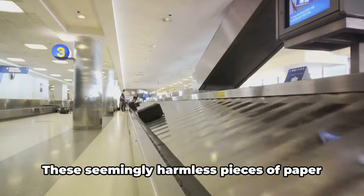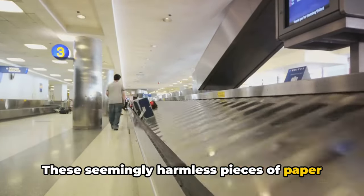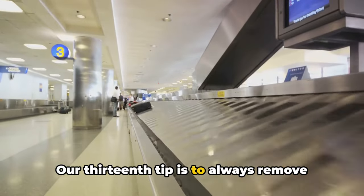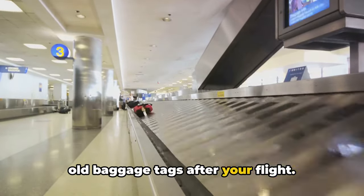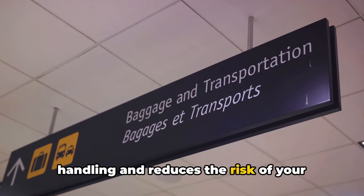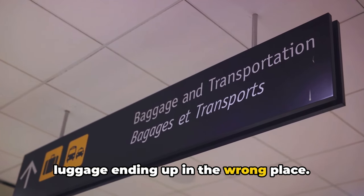Now let's talk about baggage tags. These seemingly harmless pieces of paper can actually cause a bit of chaos if left on your luggage. Our 13th tip is to always remove old baggage tags after your flight — this prevents confusion during baggage handling and reduces the risk of your luggage ending up in the wrong place.